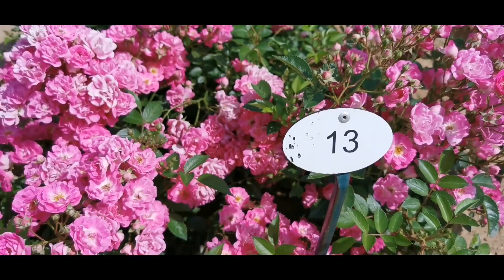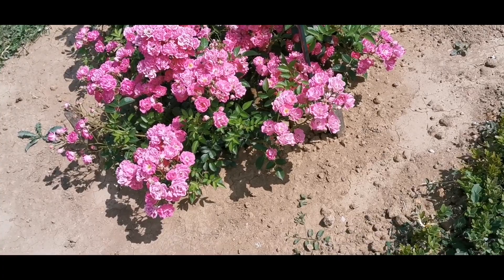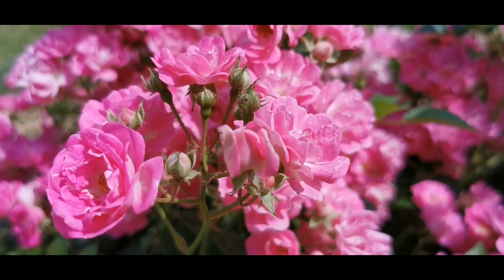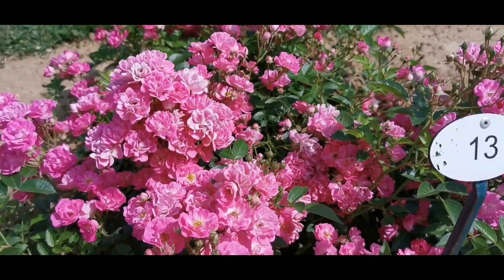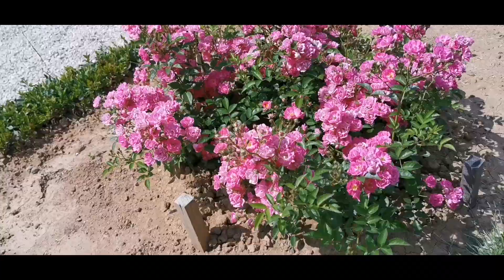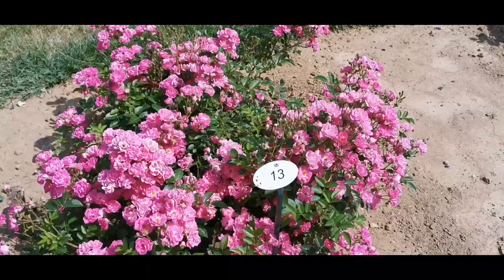Number 13 is full of flowers — what a pleasure to look at! This pink is very friendly, in two tones: lighter and darker, with wavy petals. The flowers look so healthy, they are not wilting, and the foliage looks nice too with no sickness.